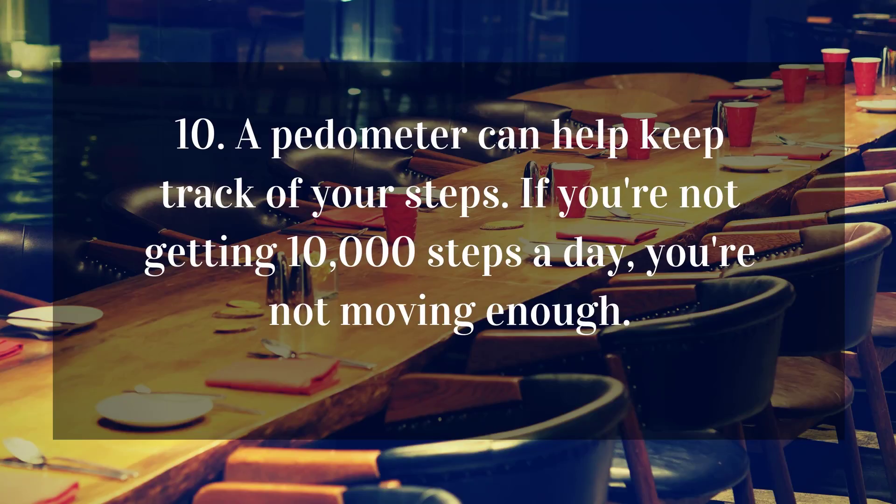10. A pedometer can help keep track of your steps. If you're not getting 10,000 steps a day, you're not moving enough.